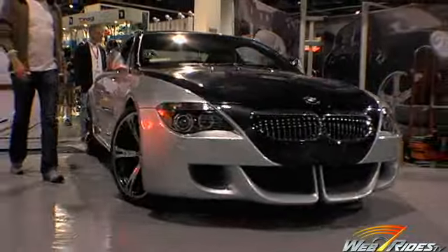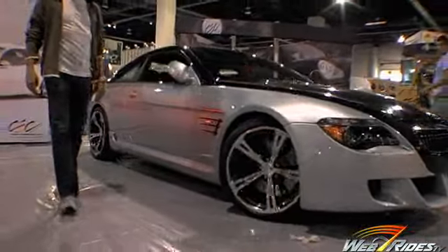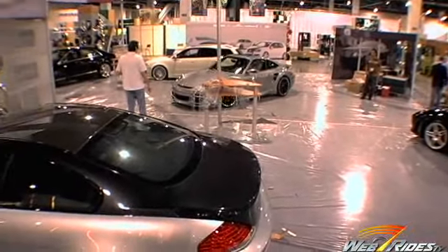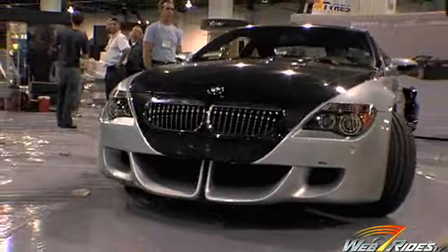We are somewhat at the mercy of our suppliers. Everything comes from Germany. If things run late for them, then they really run late for us. A lot of these cars were put together almost as soon as 48 hours ago.